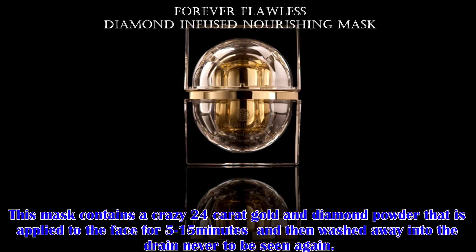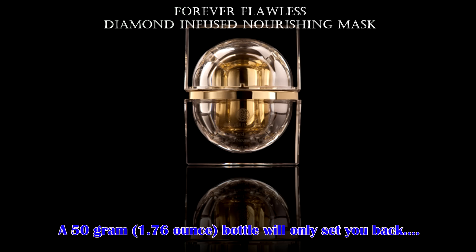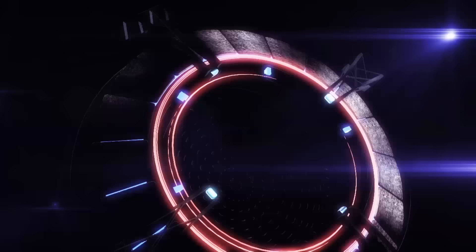From ancient times, diamonds and gold have been recognized for their luxurious properties. This mask contains a crazy 24 karat gold and diamond powder that is applied to the face for 5 to 15 minutes and then washed away into the drain, never to be seen again. However, it is said to improve elasticity of the skin so it looks and feels firm, fresh and revitalized. A 50 gram bottle will only set you back $999.